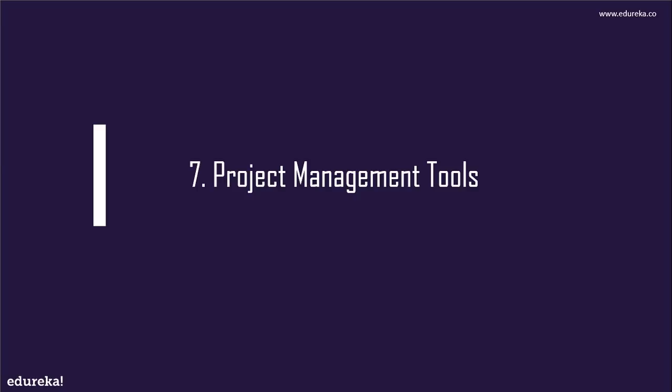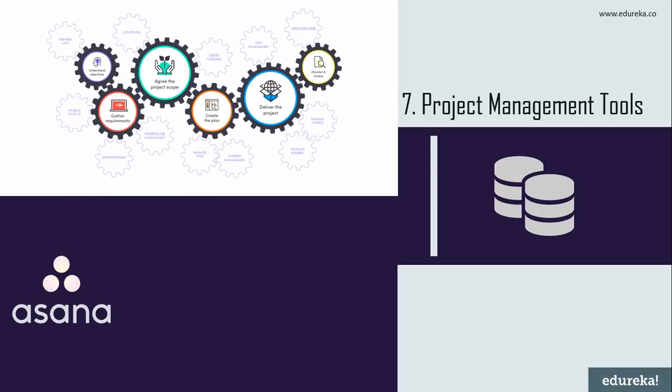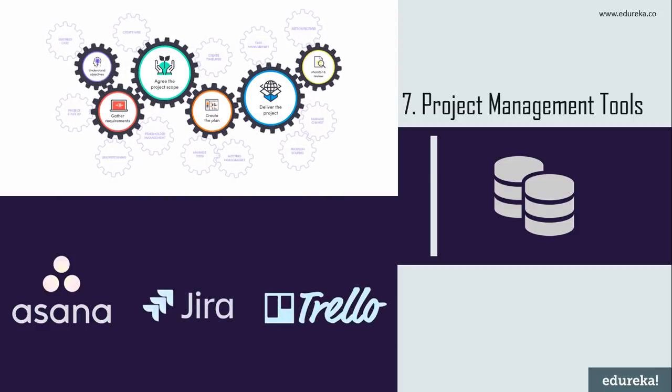On number seven we have project management tools. These are aids to help an individual or team effectively organize work and manage projects and tasks. Some popular tools include Asana, Jira, and Trello. Asana combines project management, file storage, and collaboration without email. Jira is a cross-platform issue and bug tracking software with advanced project management capabilities. Trello is known for visualizing project tasks on a card-board-like dashboard, great for managing short everyday assignments.